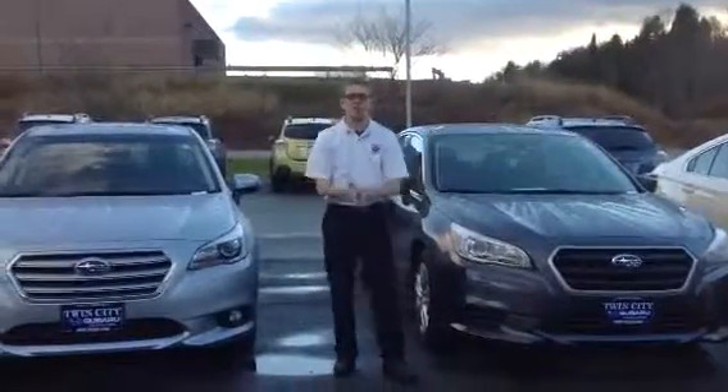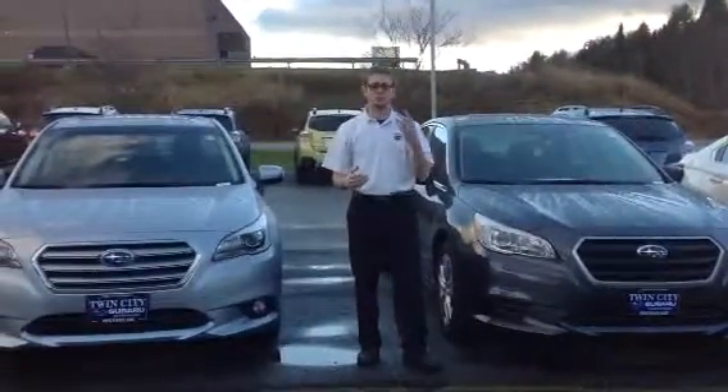Ian Barone here at Twin Cities Subaru. Thank you for sending in your online inquiry about the Subaru Legacy.